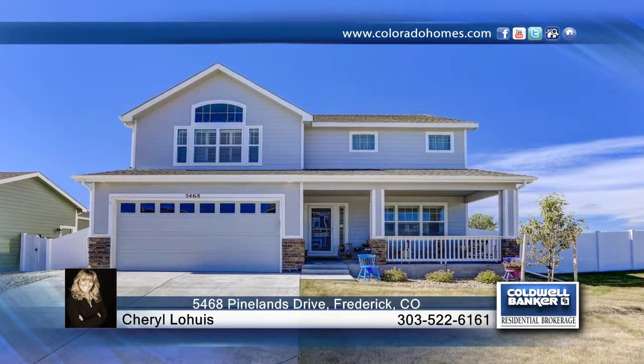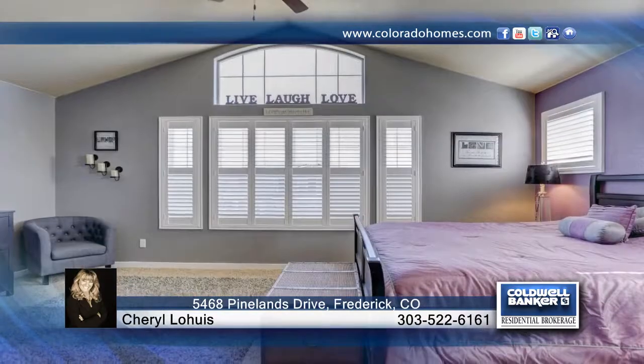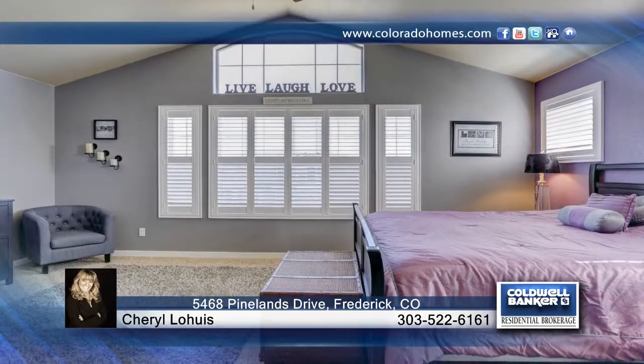Hit your home run with this one. The front porch welcomes you and is perfect for morning coffee or watching sunsets. This fabulous home features four bedrooms, four baths, and a three-car garage, and boasts rich wood flooring throughout the main level.